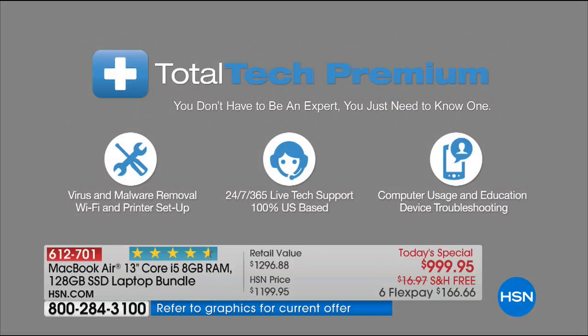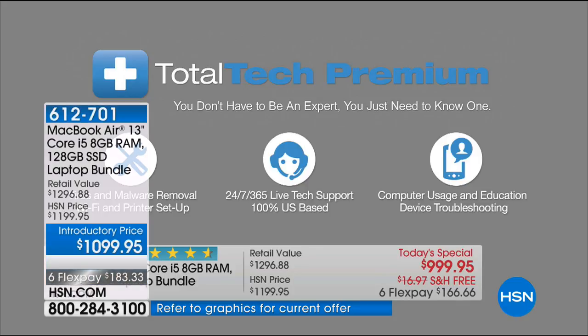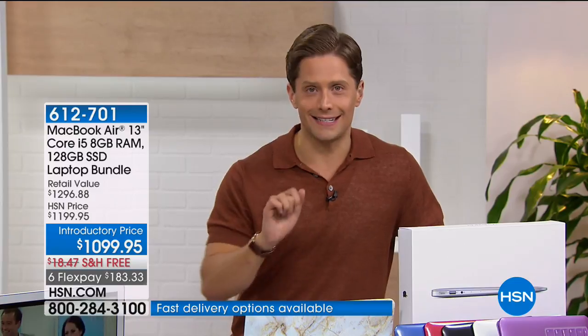We are also including a clip case and keyboard protector in your choice of colors and patterns, free and included. We are officially the best value you can get for a MacBook Air anywhere in the country today and today alone.